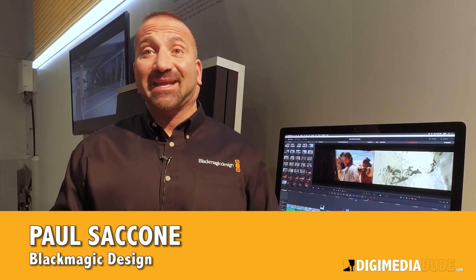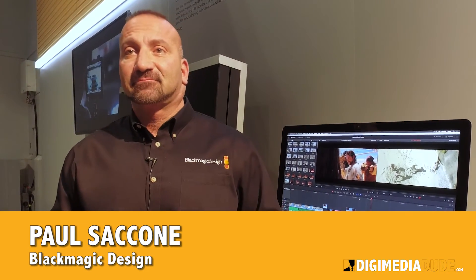Resolve is OS agnostic — it's available for Windows, Mac, and Linux. If people want to download the free version, they can go to blackmagicdesign.com, click on products, hit DaVinci Resolve, and the link is right there. Thank you so much for the information.